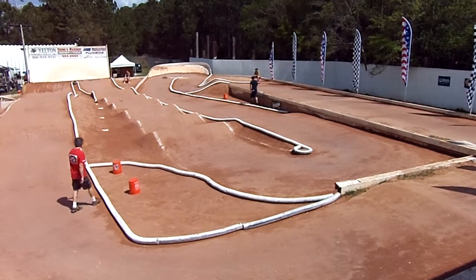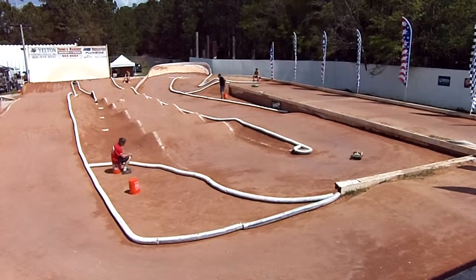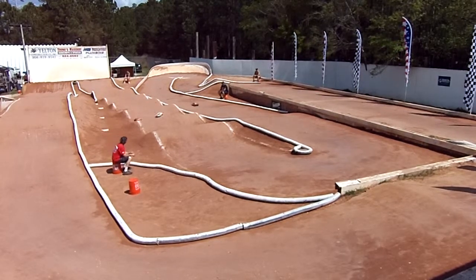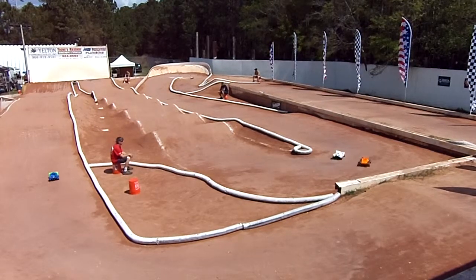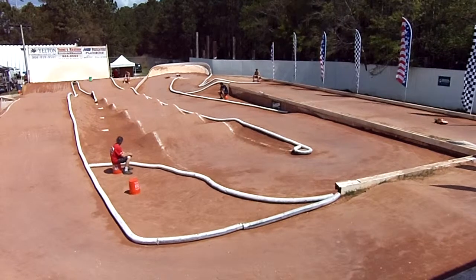We're coming up on 1:30 out and 6:30 to go. Ricky Lehman way ahead of that TQ pace. Had a couple issues in our first two rounds of qualifying — let's see if he can pull it off here. He's running the Techno.